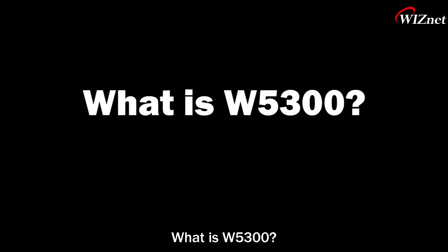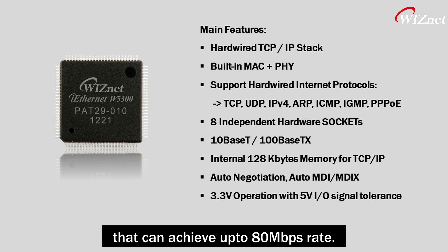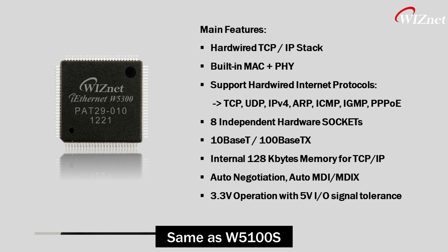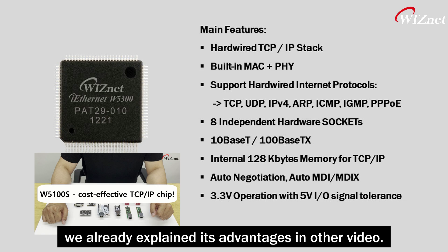What is W5300? W5300 is a high-performance hardware TCP/IP chip that can achieve up to 80 Mbps rate. Same as W5100S, it has a built-in hardware TCP/IP stack. We already explained its advantages in another video.